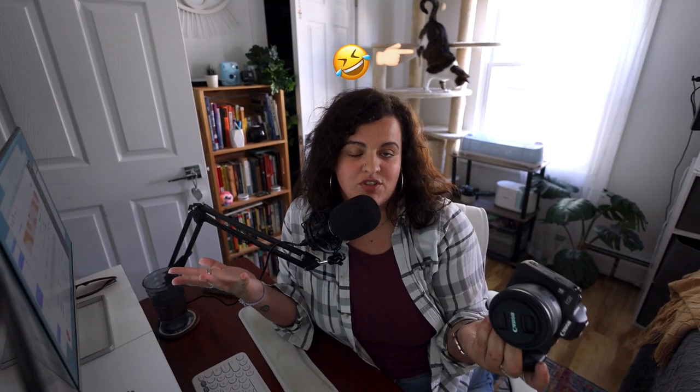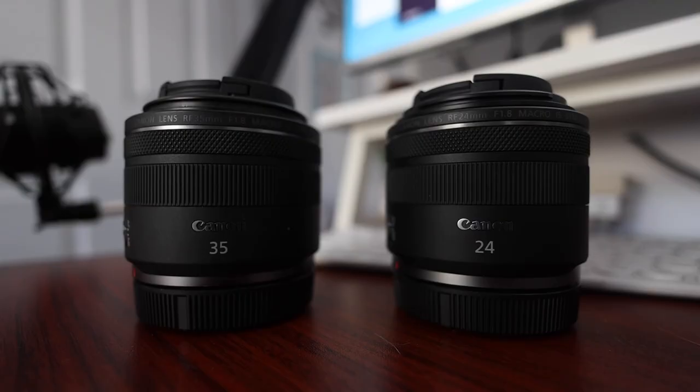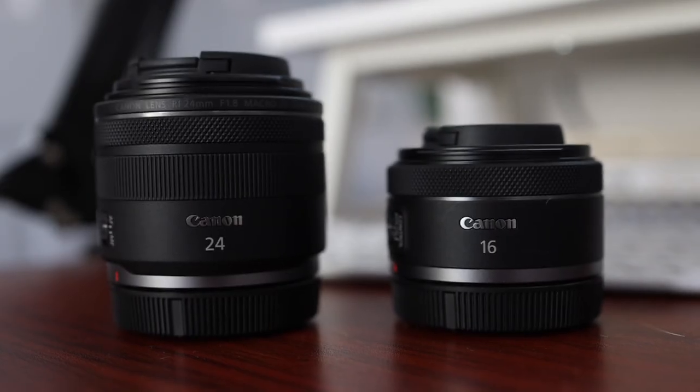My first impressions of this lens, as I mentioned in my recent video, is that it reminds me a lot more in terms of size and weight to the 35mm RF than it does to the 16mm here, which might be used in similar situations. I do like the focal length of 24mm a little bit better than 16mm.